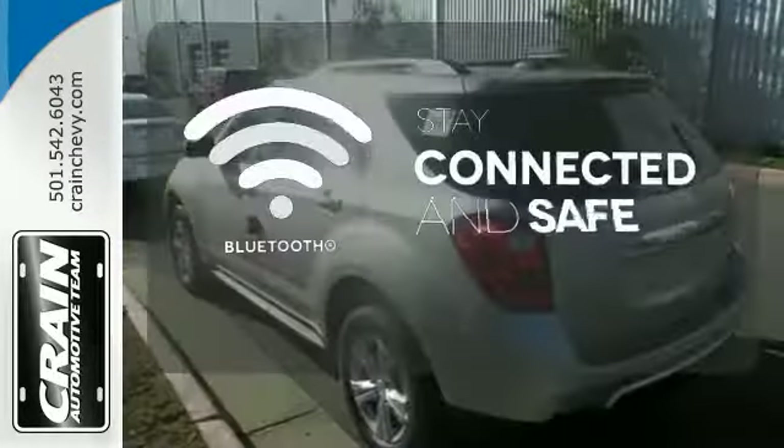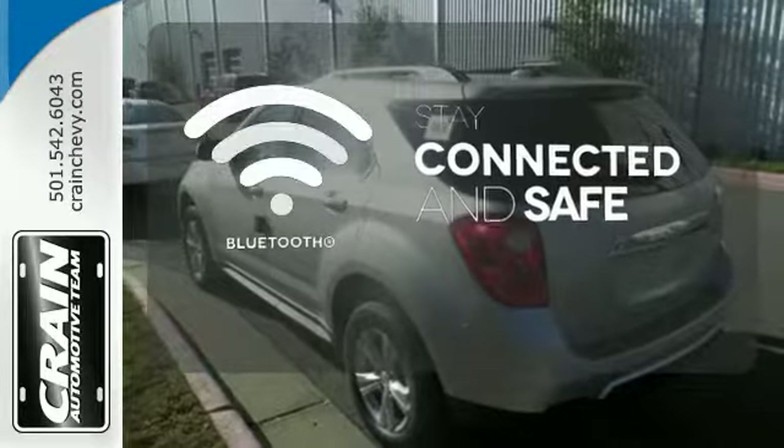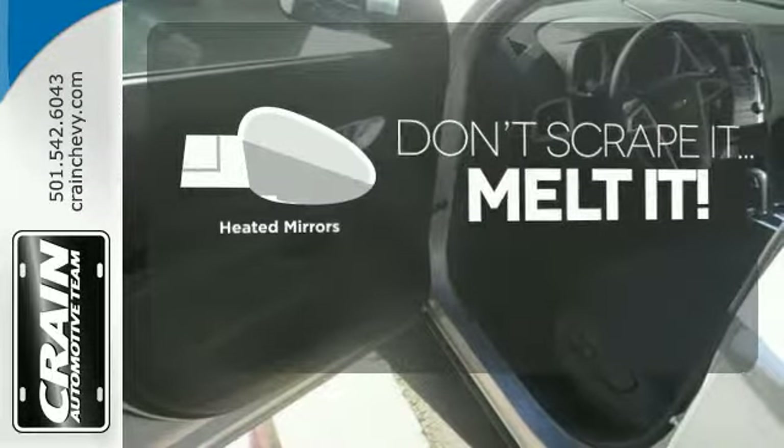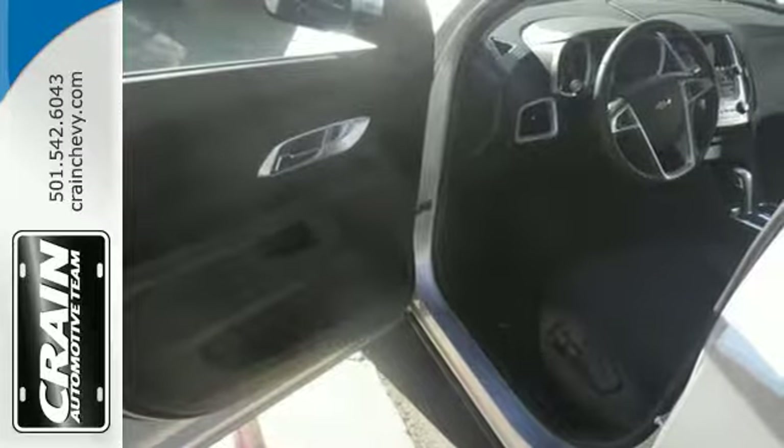Bluetooth wireless technology keeps you in command and in touch. Avoid scraping snow and ice with heated mirrors. It's time for a change, so crossover to this Equinox.